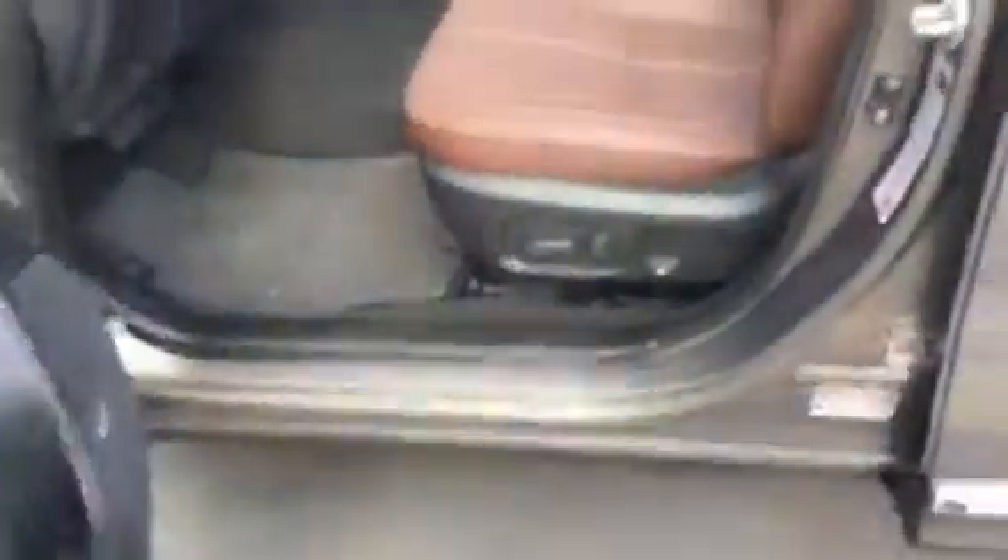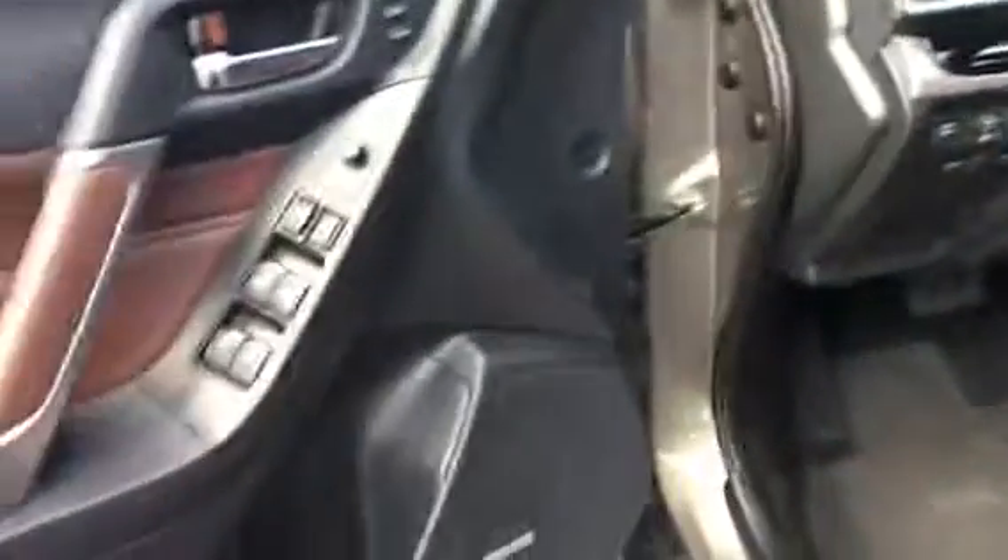On the inside it's got everything: power seats, nice leather, all-power windows and locks, memory seats, power liftgate in the back, and a blind spot monitor.